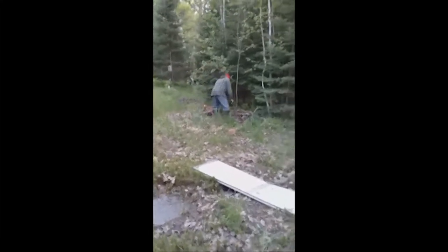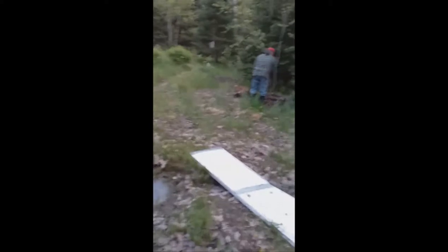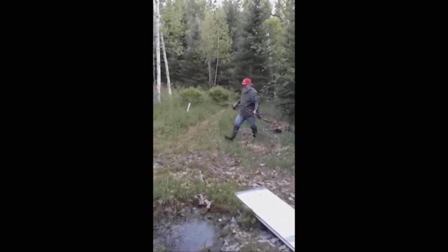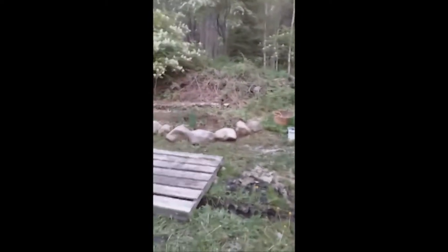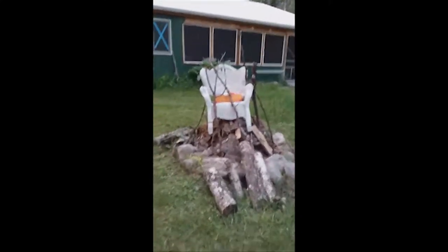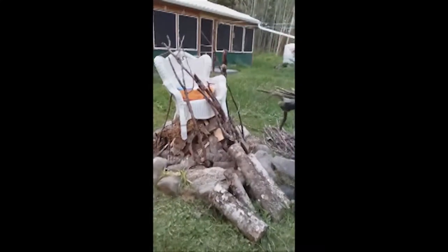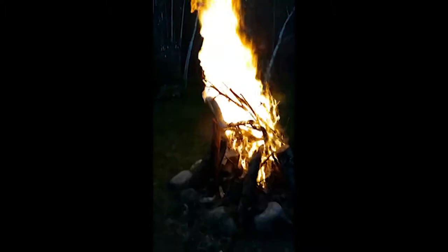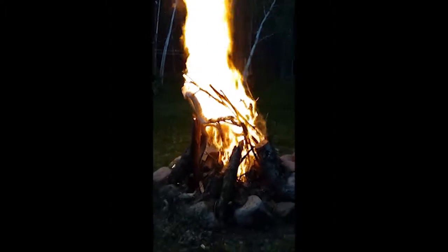Dan's getting some more sticks for our little funeral pyre tonight. The water is finally receding — the water table stayed really high and it's only been down for a day or two. So we decided we're gonna have Lucky's funeral tonight. There's lots of mosquitoes out because of all the water, but we're gonna build this little thing and say goodbye to the little man. It is a good day to send him off.